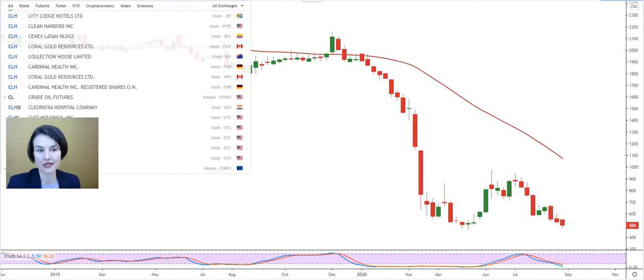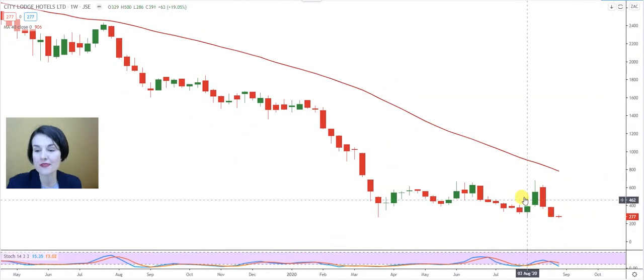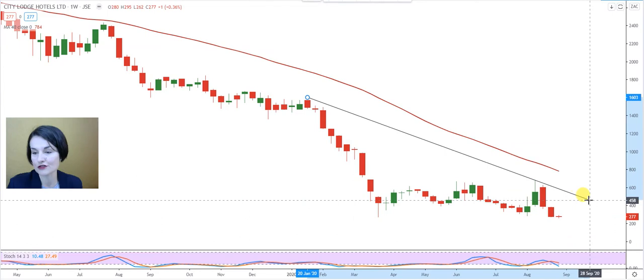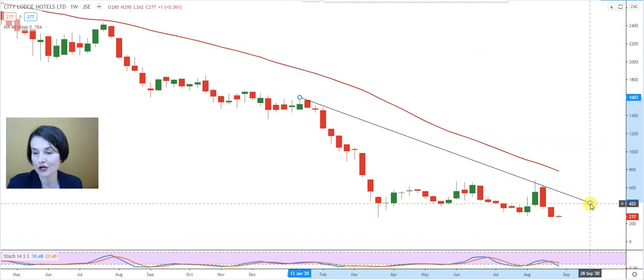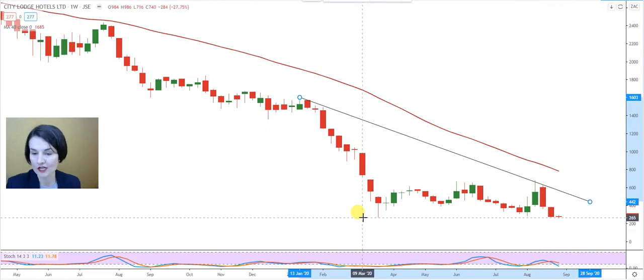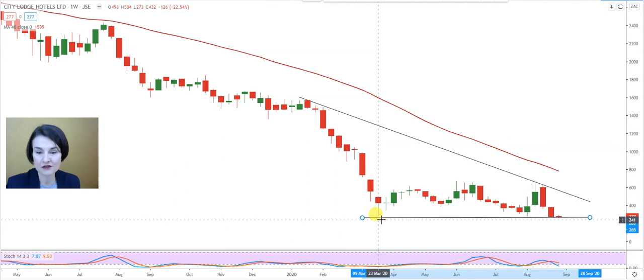Rue wanted us to look at City Lodge. We know there was a rights issue, but we can see it's continuing to make new lows and the momentum to the bottom is clearly in place. If we draw in a trend line to identify the first sign of strength, that will only be visible when the share starts to consolidate above 4 Rand 74. Looking at the previous bottom, last week the share found strong support at 2 Rand 71, which is very close to the support on the 23rd of March at 2 Rand 73.